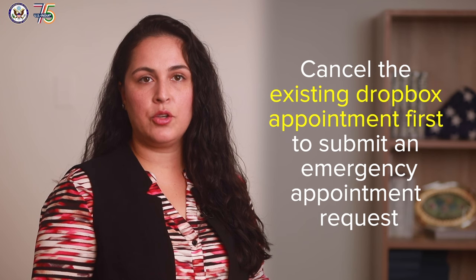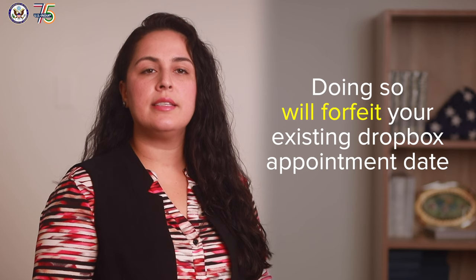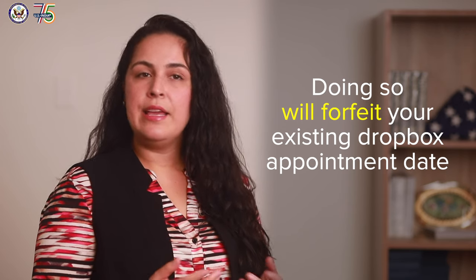If you already have a Dropbox appointment and want to submit an emergency appointment request, you will need to cancel the existing Dropbox appointment first. But remember, doing so will forfeit your existing Dropbox appointment date, even if your emergency appointment request is not approved.